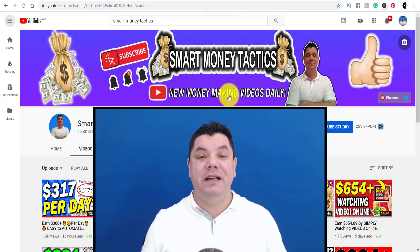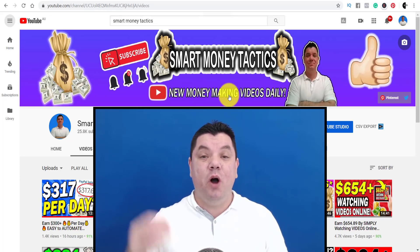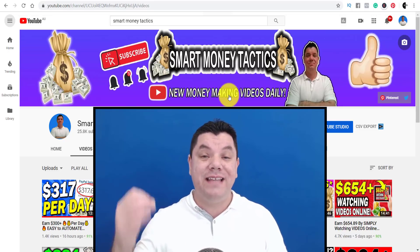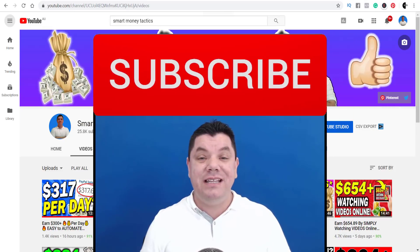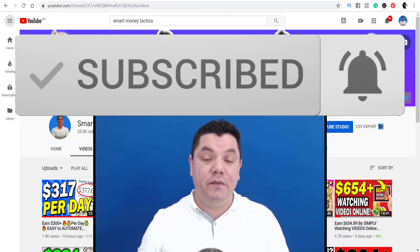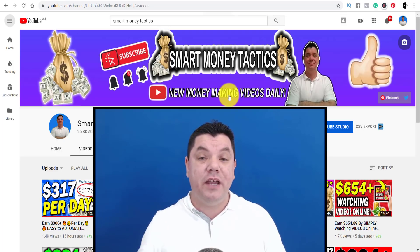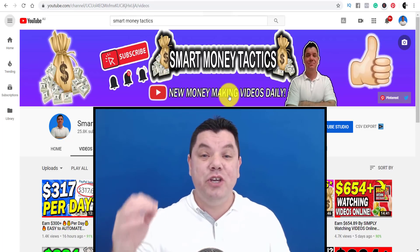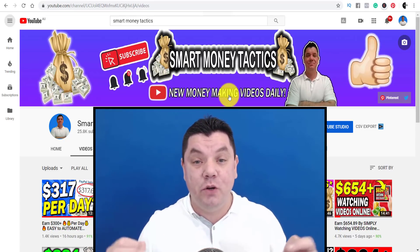What's up, everyone? It's Alan here again from the Smart Money Tactics channel, where I teach you how to make money online. If you want to get daily videos, make sure you hit that subscribe button and the bell notification icon so you get notified every day when I post a new video — that way you don't miss out on any of the good stuff.